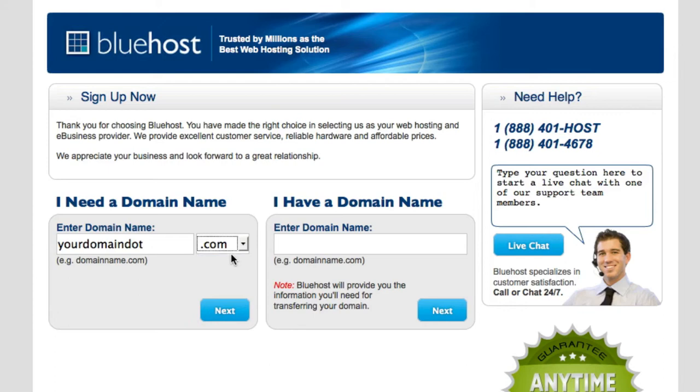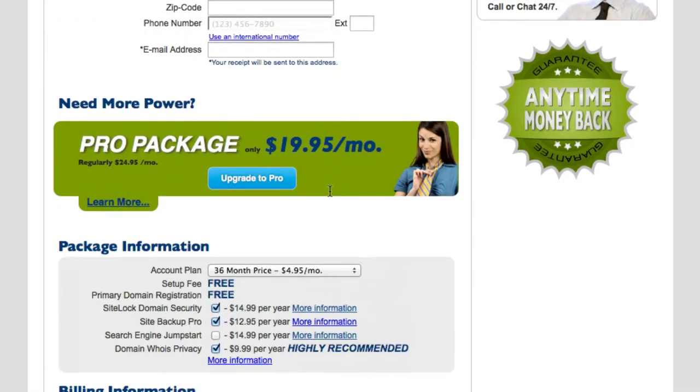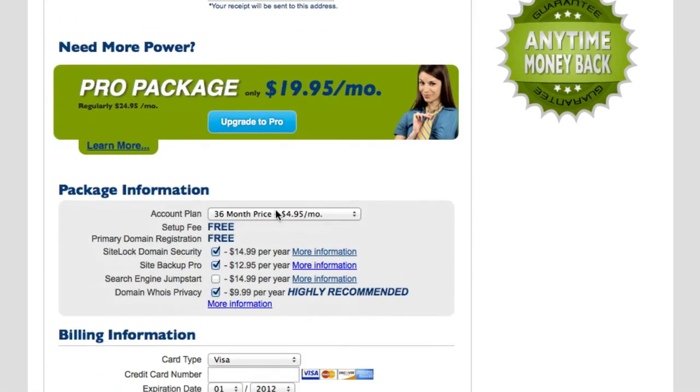You can get .net, .org, whatever — it's free anyway, so you might as well go for the .com which is the most expensive. Click on Next and it will take you to the next page. Fill in the blanks, then scroll down to where it says 'Account Plan' and change that to the 12-month plan. If not, you could end up paying like $300 or $400 as a one-time fee, which is a lot, so if you're on a budget go with the 12-month plan.